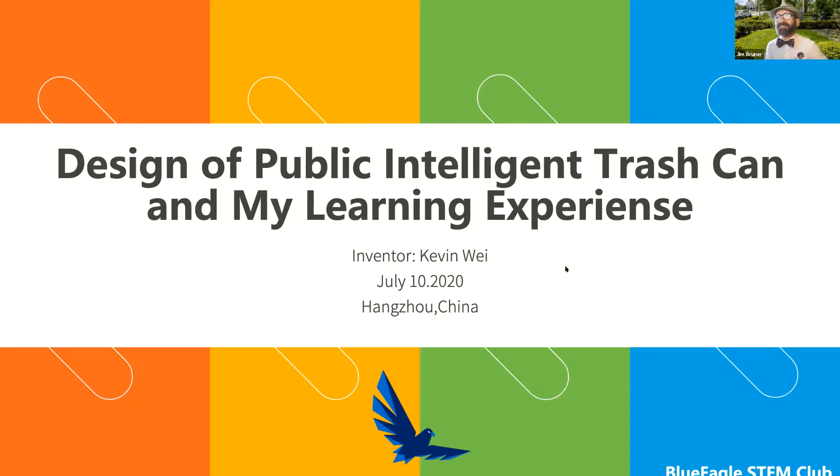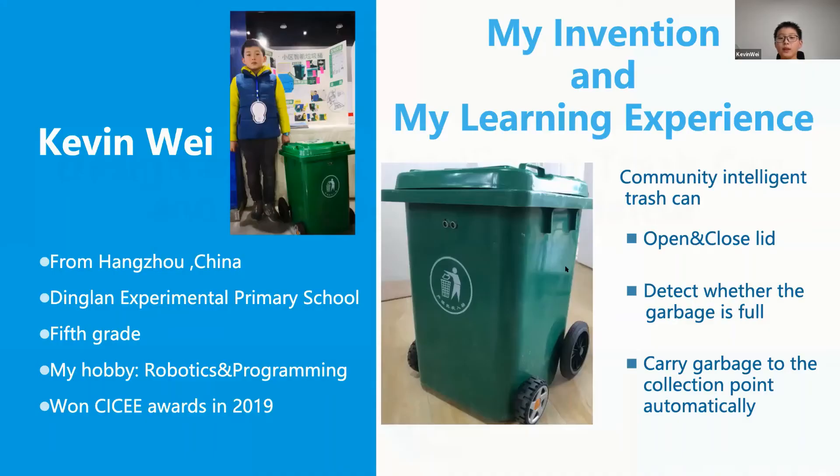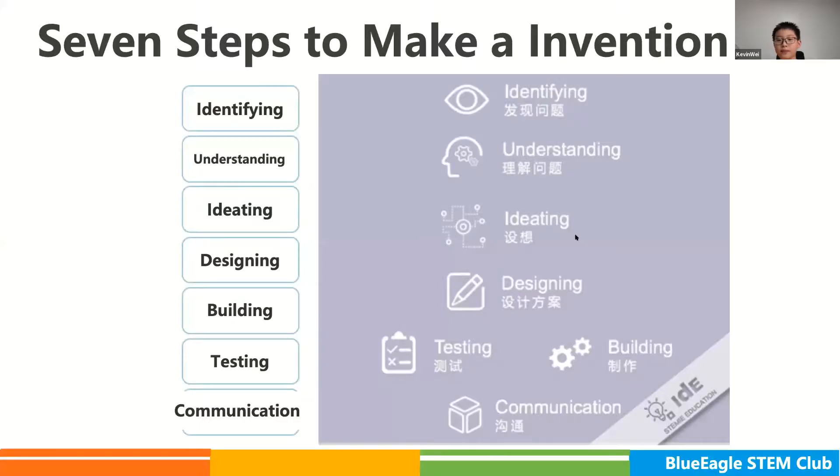Hello, judges and teachers. My name is Kevin. I'm from Hangzhou, China. I am in the fifth grade this year. Today, I want to share with you about the community intelligent trash can I invented, and my feelings about invention education.